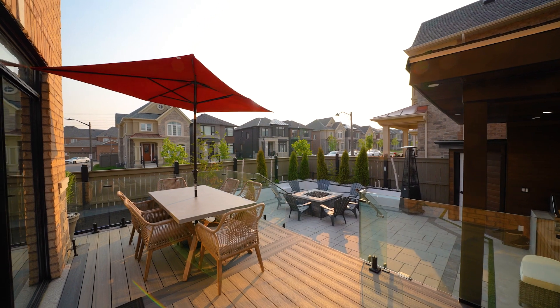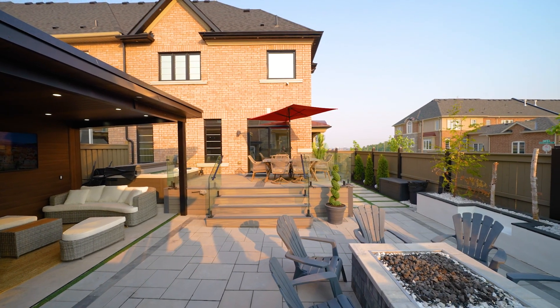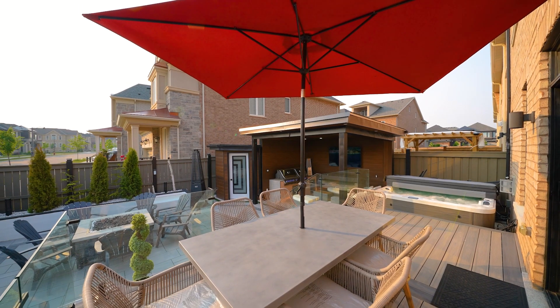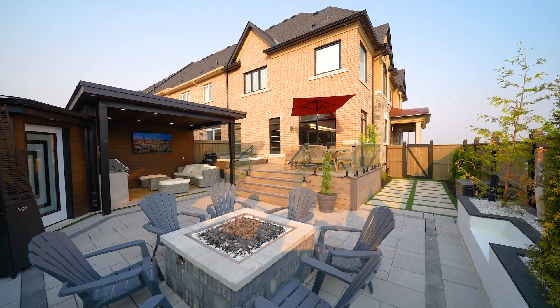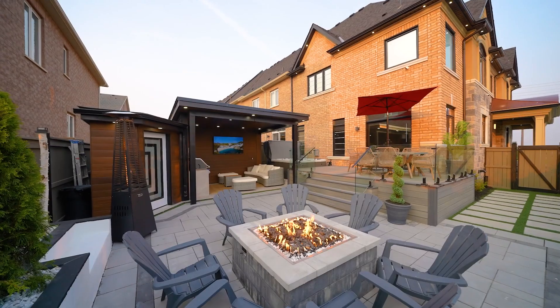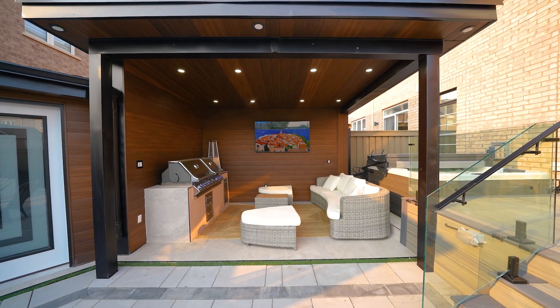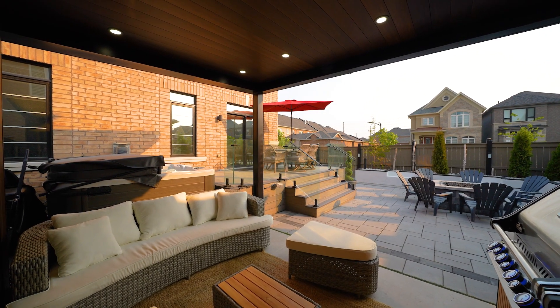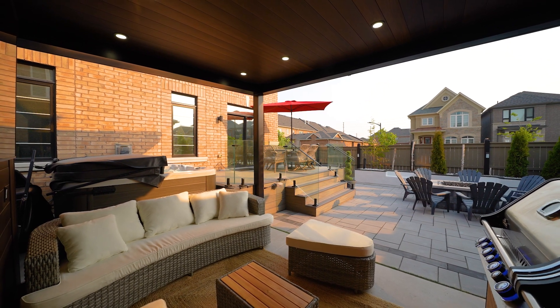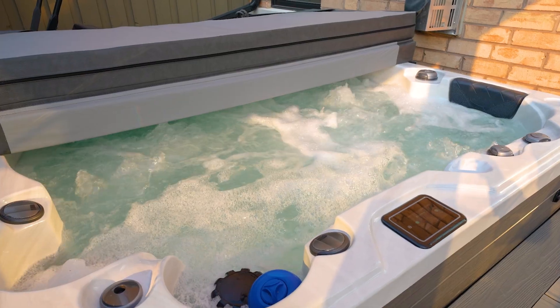As we move outside, you'll discover a maintenance-free backyard designed for your enjoyment and relaxation. A composite deck, concrete areas, and artificial grass create a seamless outdoor oasis that requires minimal upkeep. The pavilion, adorned with a Napoleon outdoor kitchen, pot lights, wooden siding, and a shed, invites you to entertain or simply escape from the daily grind. And for those cozy evenings, a fire pit and jacuzzi await your arrival.